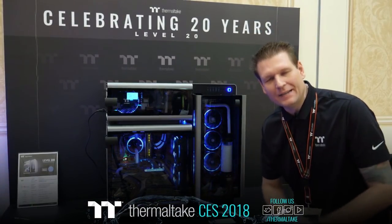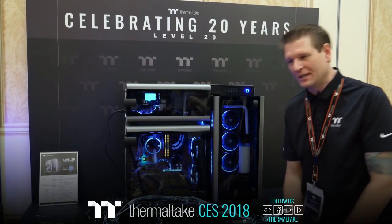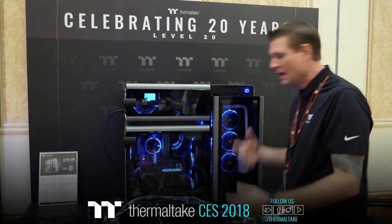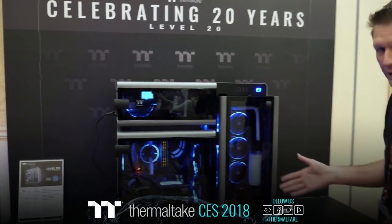Welcome to day one here at the beautiful Venetian Hotel in Las Vegas for CES 2018 with Thermaltake. We're going to start with the biggest and the baddest with our new chassis lines — and of course, celebrating our upcoming 20th anniversary with Thermaltake — the new Level 20 chassis.